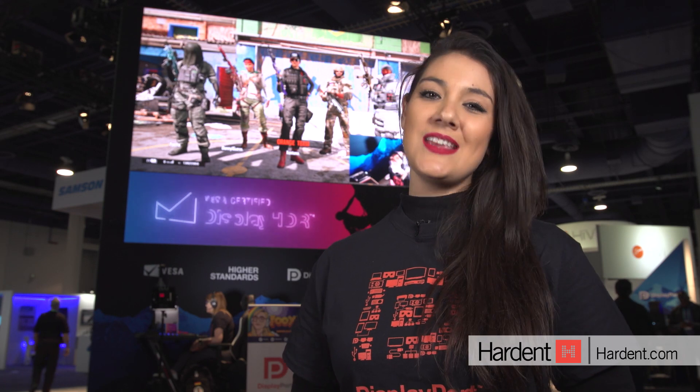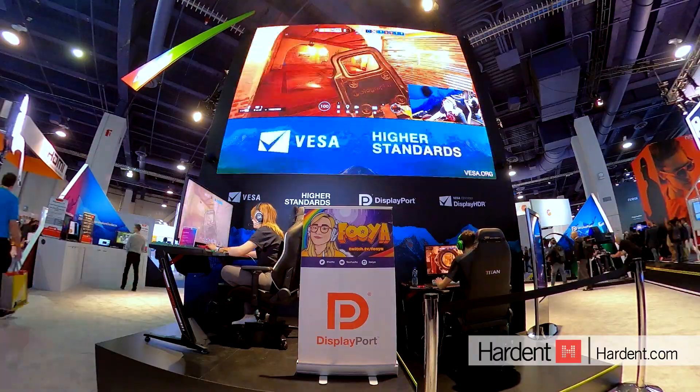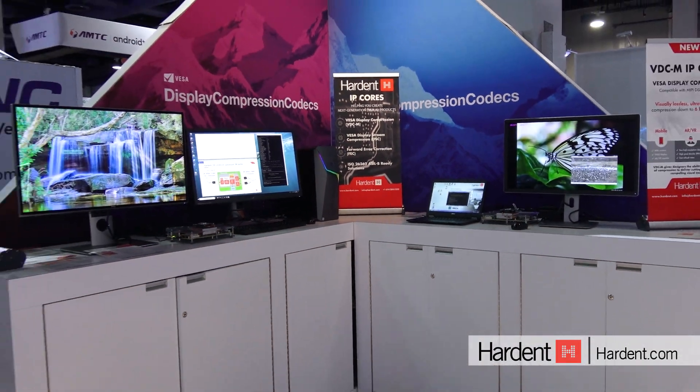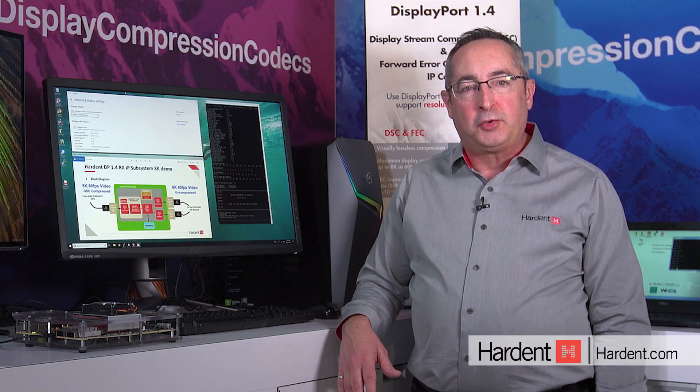Welcome to the Visa Booth at CES 2020. My name is Alain Legault. I'm VP Engineering at Hardin in Montreal.